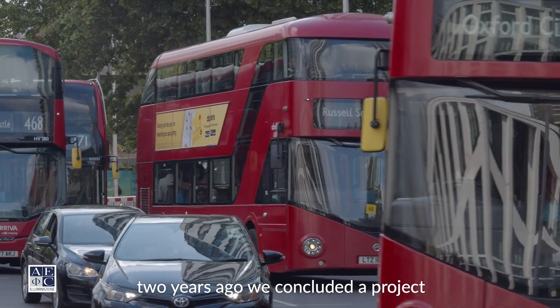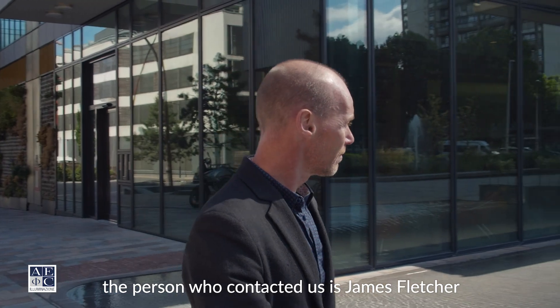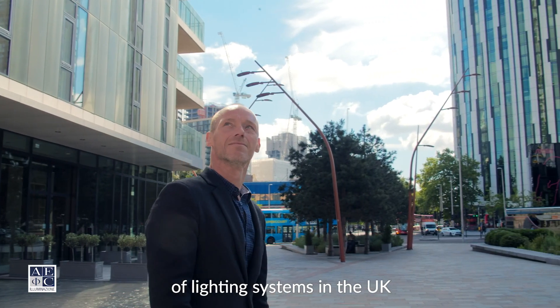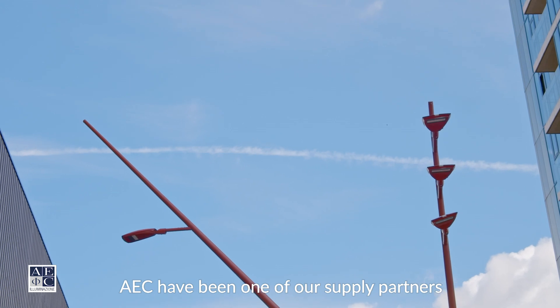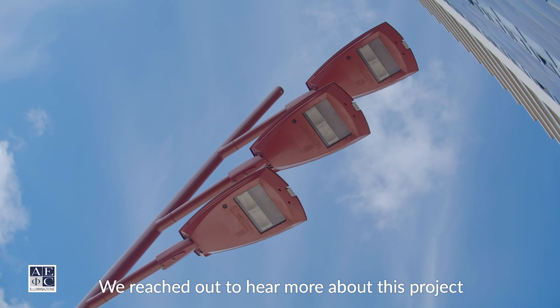Two years ago we concluded a project in London's Elephant and Castle. The person who contacted us is James Fletcher, who deals with the distribution of lighting systems in the UK. AEC have been one of our supply partners for over 20 years, and we reached out to him to learn more about this project.